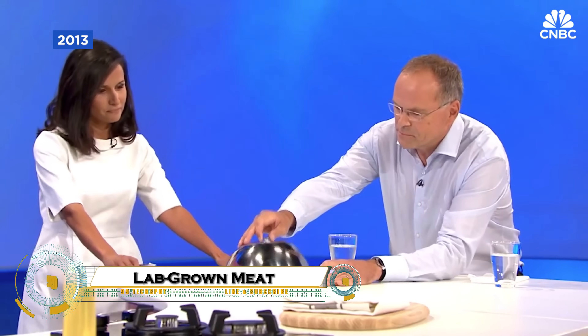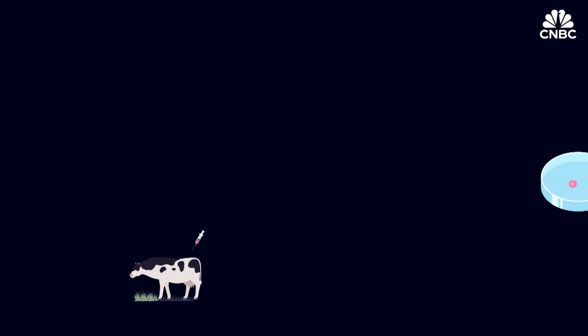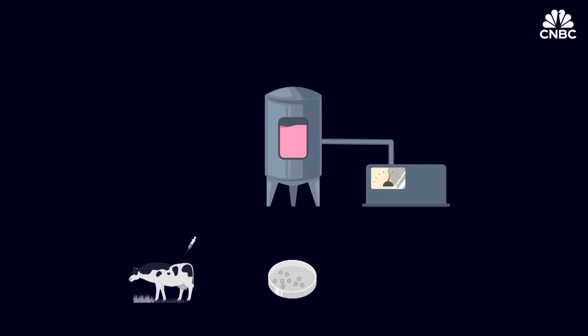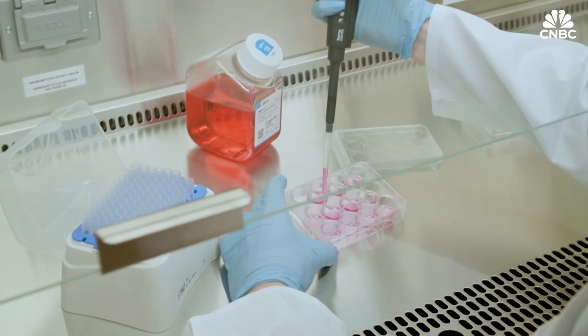Lab-grown meat is transforming the future of food by producing real, high-quality meat without the need for raising or slaughtering animals. Using advanced biotechnology, scientists grow animal cells in a controlled lab environment, allowing them to develop into muscle tissue that is identical in taste, texture, and nutrition to conventional meat.